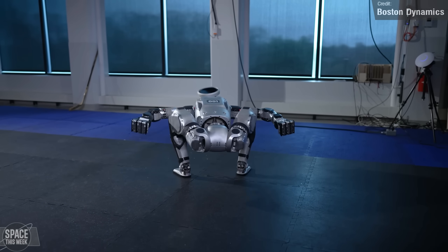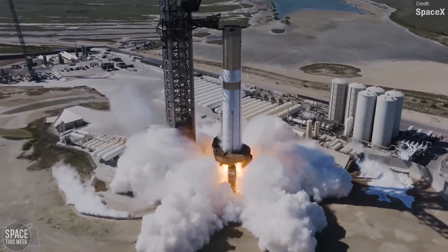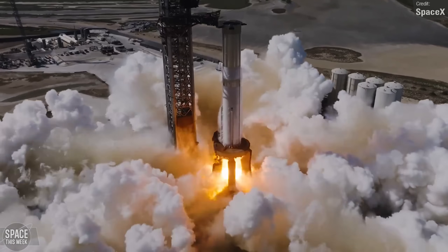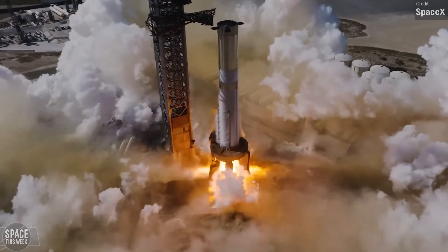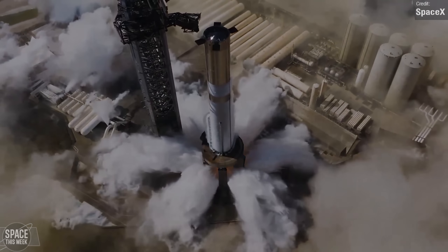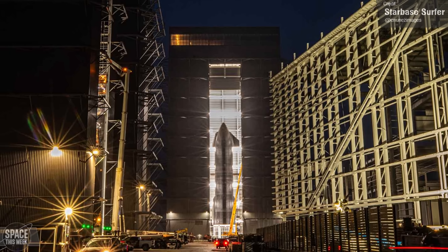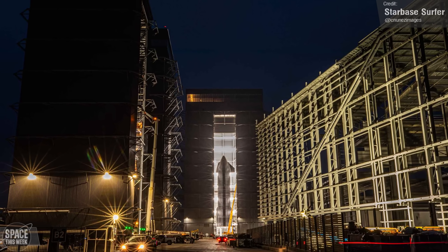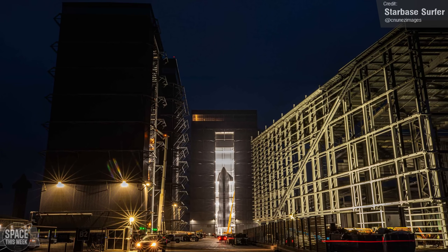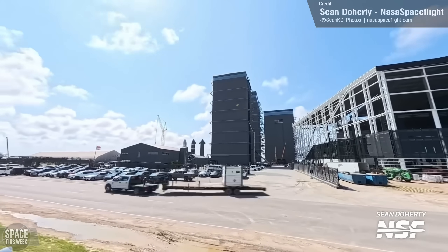Let's begin with Starship updates. Booster 11 is the next in line Super Heavy for flight, planned to carry Ship 29 to orbit on what will hopefully be Starship's first fully successful mission. Here's a clip of its latest static fire test. We've been able to discuss Ship 29 and Ship 30 quite a bit in these videos because the High Bay and Mega Bay 2 are pretty viewable from the public roadway, but the same can't really be said for Mega Bay 1, which is where Super Heavies are processed, as it's now fairly well occluded by the huge Star Factory building, which didn't see any slowing in its construction over the last week.